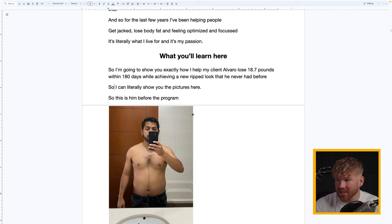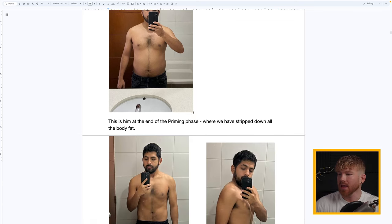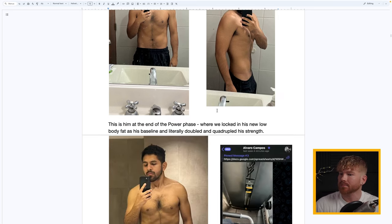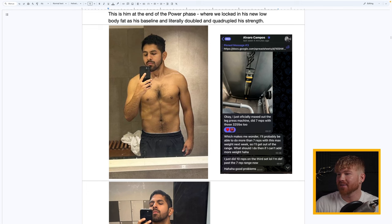I can literally show you the pictures. This is Alvaro before the program. This is him at the end of the priming phase where we stripped all his body fat. This is him at the end of the power phase where we locked in his new body fat level and literally doubled and even quadrupled his strength. Here you can see him proudly messaging me — he'd maxed out the machines. We call it completing machines, because once you max it out, you change gyms or move to a different exercise.